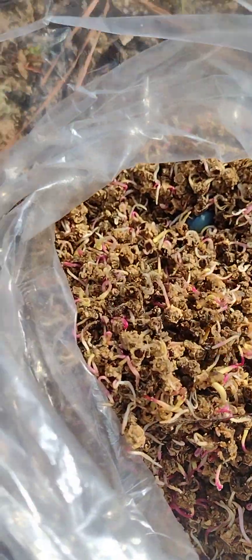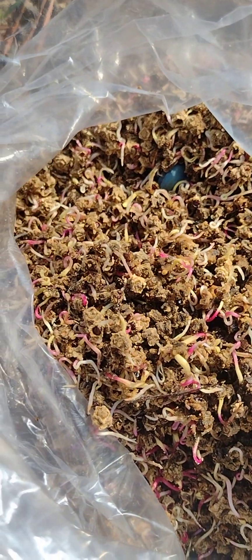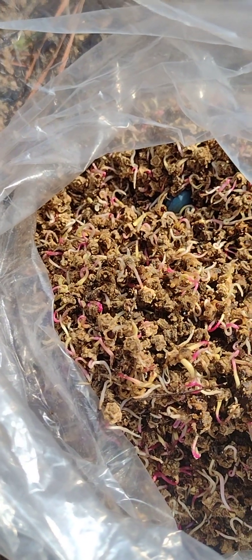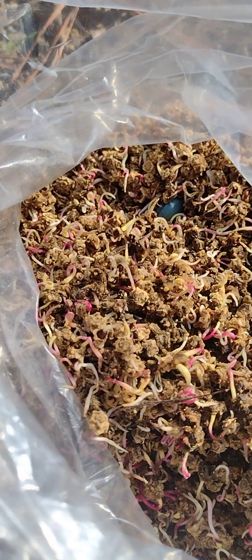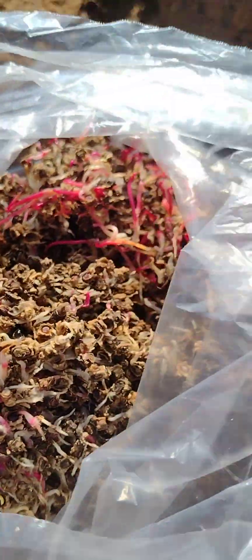We've got beet sprouts now. We've got two different varieties: the Red Mammoth — giant fodder beets that are supposed to be able to grow up to 20 pounds apiece, and we'd love to see that — and then these others are the Early Wonder variety of beet.